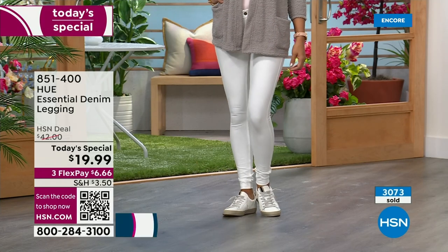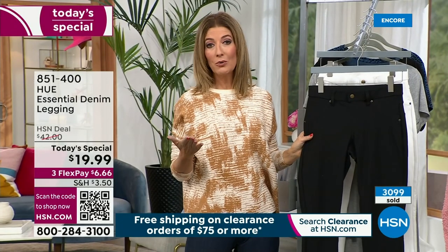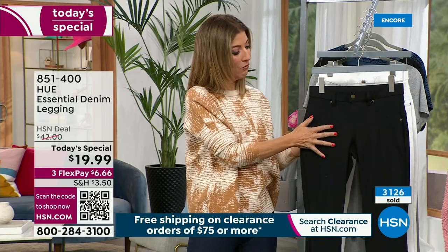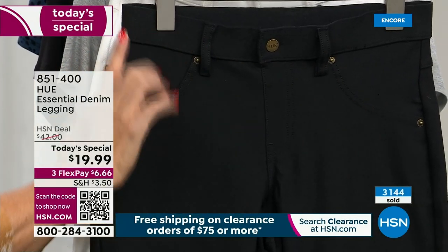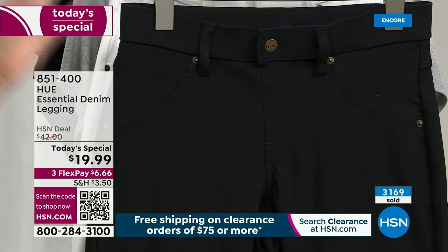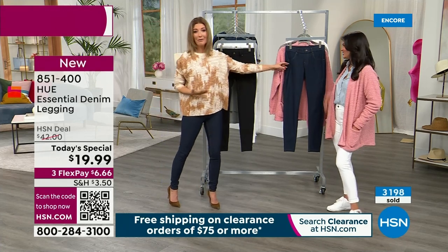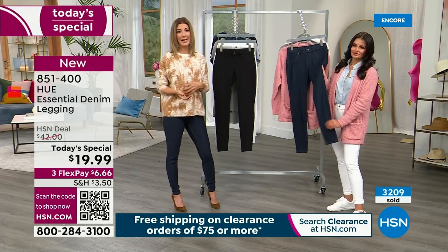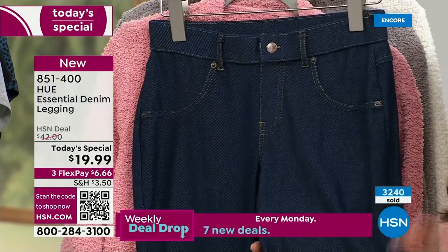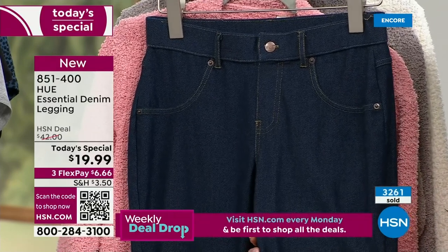For those of you that love a great black pant, this is going to be your go-to black pant. This is something you could dress up — you'll wear it right now, all through the fall, all through the holidays. It'll look beautiful with black boots — just perfect. Your legs are going to look a mile long — legs for days. And then of course this is your everyday legging with that beautiful indigo color. The fabrication — it's not too thick, not too heavy, not too thin — it's a really great fabrication you can wear year-round.